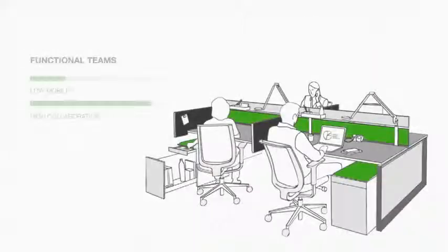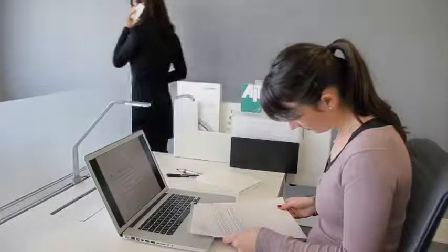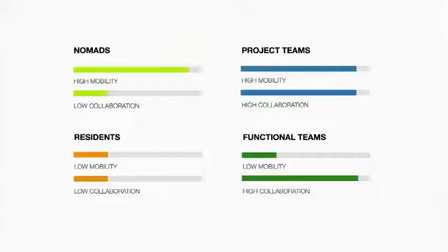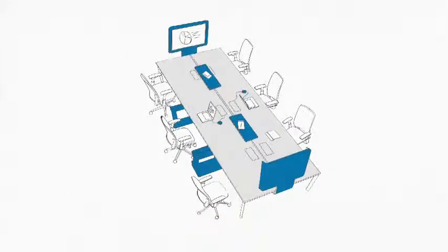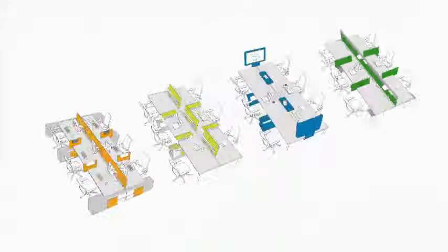Functional teams. These are users who typically work together nearly constantly and long term. A privacy shield at the end of the bench reduces interruptions. It is important to provide storage at the end of the bench or nearby so it's handy for individual and group work. By understanding the unique profile of bench users and their needs, designers can create appropriate solutions to support individuals and develop the collaborative culture of the company.